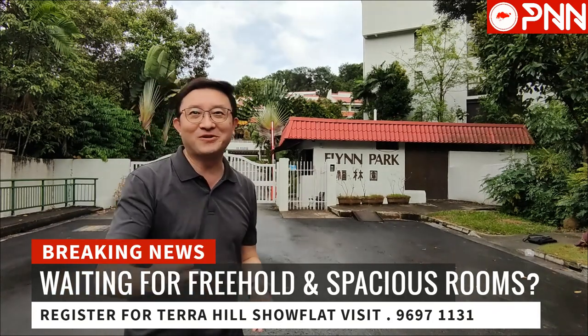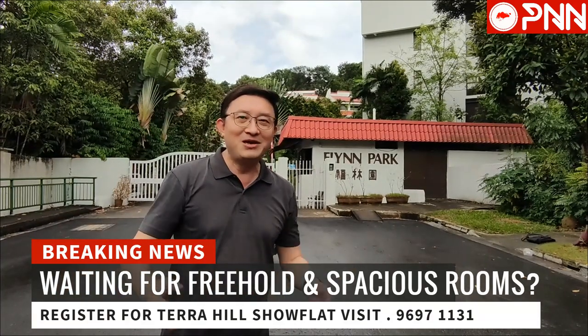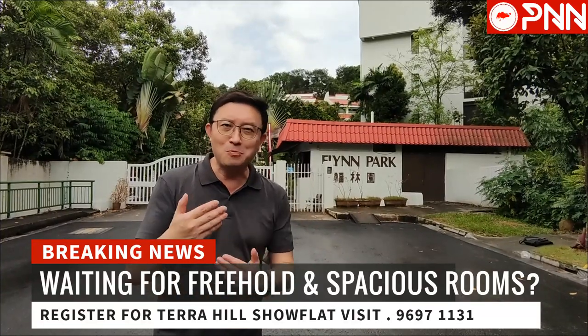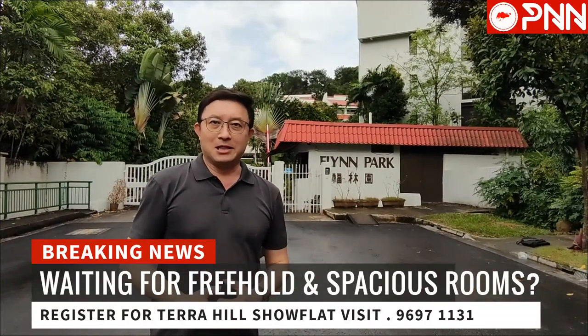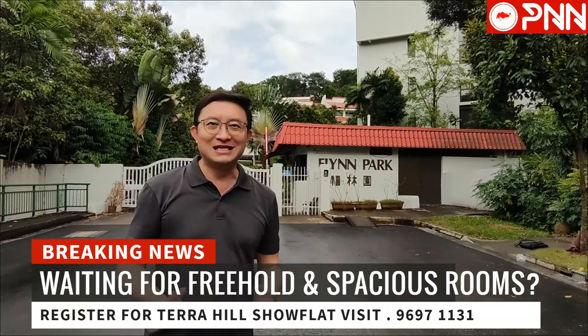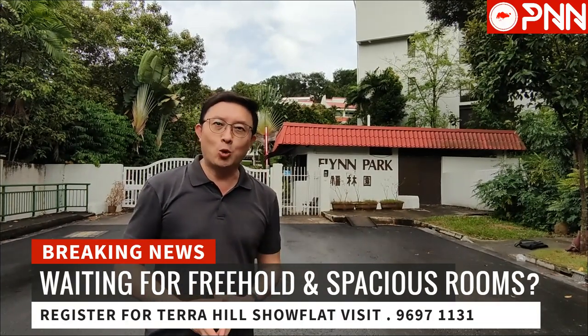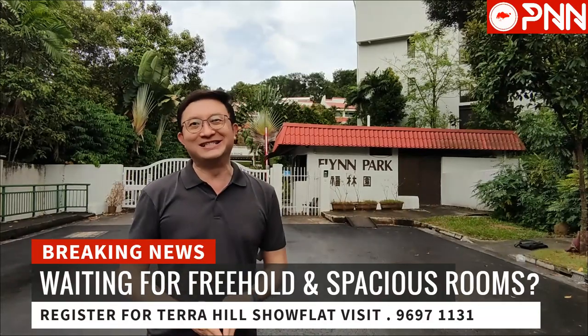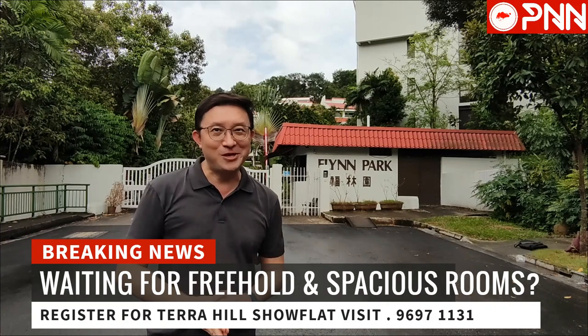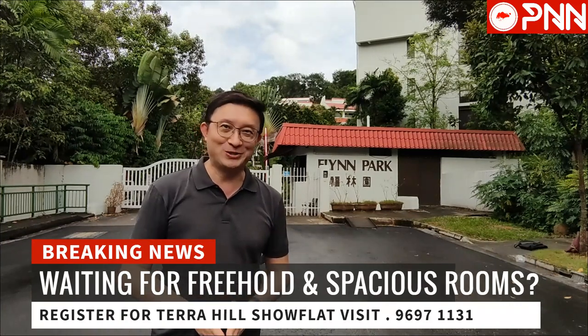For my clients out there, or even if we have not met before, I very much look forward to meeting up with you and sharing a lot more about the details — the unit mix and the unique attributes of this place, whether as a home or as an investment property. Thank you very much for watching this video and I look forward to seeing you very soon.